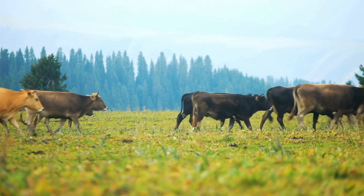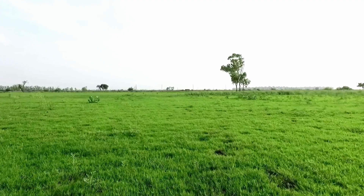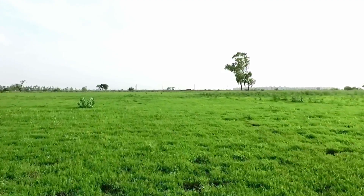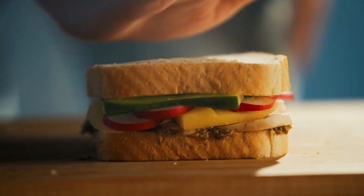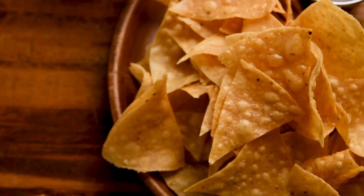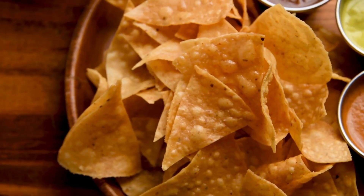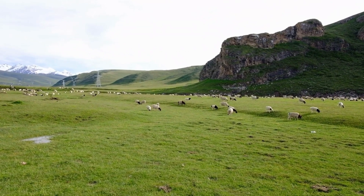By adopting these practices, farmers can continue to produce food while protecting the rich biodiversity of temperate grasslands. Maybe next time you're sitting down to eat a meal, you'll look at it a bit differently — the wheat in your sandwich bread or the corn in your tortilla chips came from a temperate grassland somewhere in the world. And now you know what life is like there.